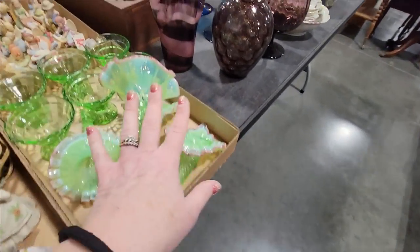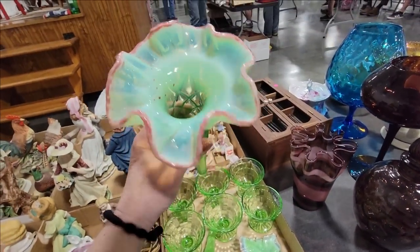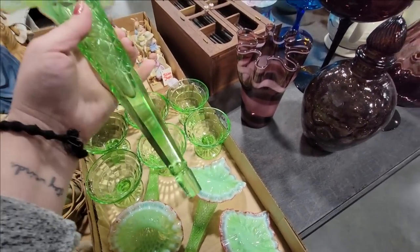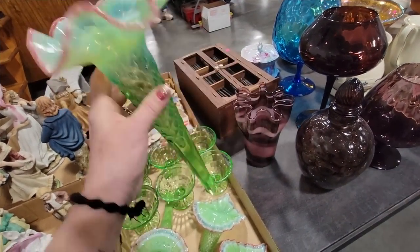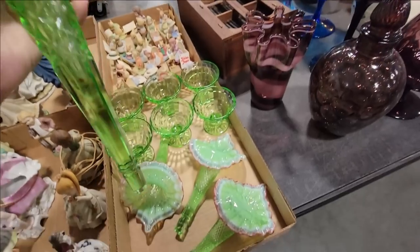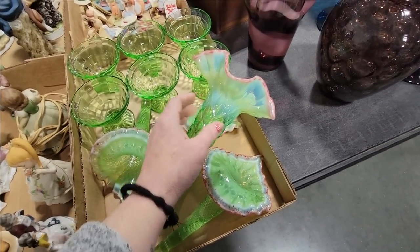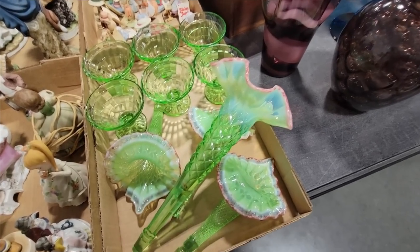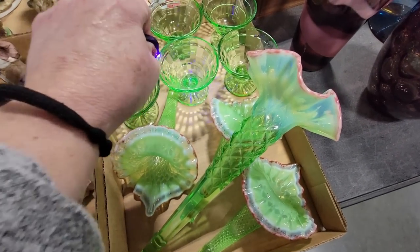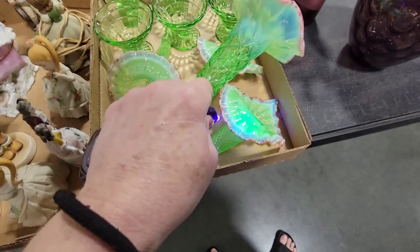Look at this beautiful epergne — the Jack-in-the-Pulpit. It's a four-horn epergne. These are going to glow. I've got my UV light on me — I'll check them in a minute. I don't know if they have the bowl that goes with them. Let's see... it glows! Nice. These glow. I did buy a whole bunch of those at the last auction I went to, but those glowed nicely as well.